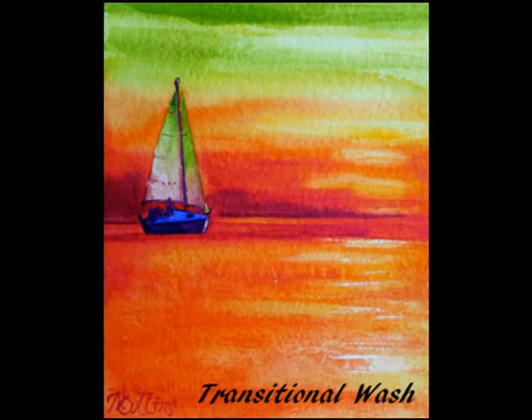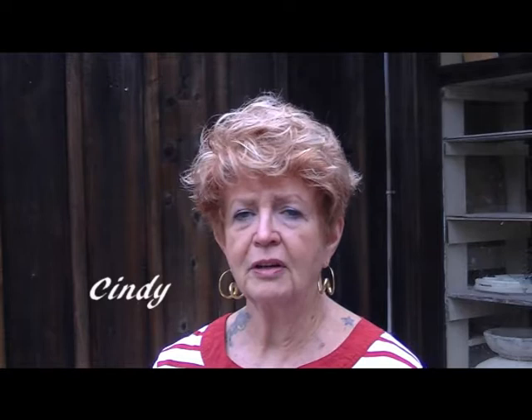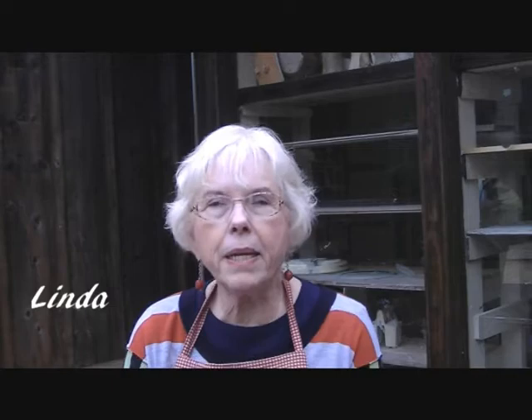Here are some of the students, their work, and what they have to say about the class. Even though this is very challenging, Nancy has got to be one of the best teachers I've ever experienced. Here's Teresa's birch tree painting. It's been wonderful — Nancy is very accommodating, I love her anecdotes. Rowena is focusing on her marvels. Absolutely amazing — she's down to earth, she can relate well, she explains things so they're understandable. She just rocks.